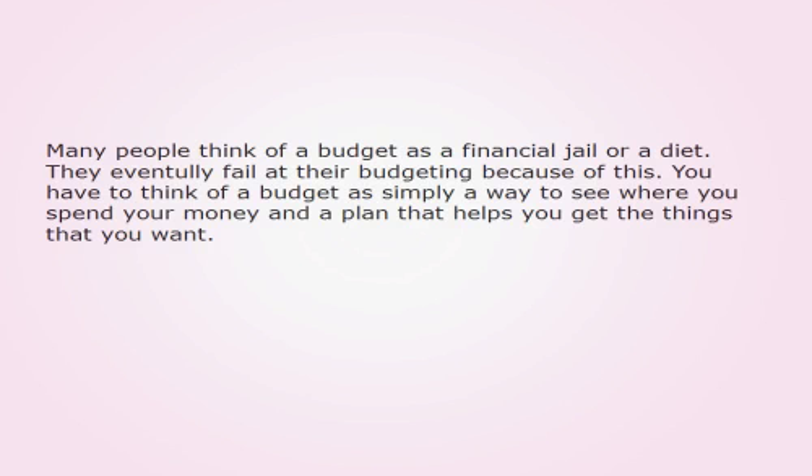Many people think of a budget as a financial jail or a diet. They even totally fail at their budgeting because of this. You have to think of a budget as simply a way to see where you spend your money and a plan that helps you get the things that you want.